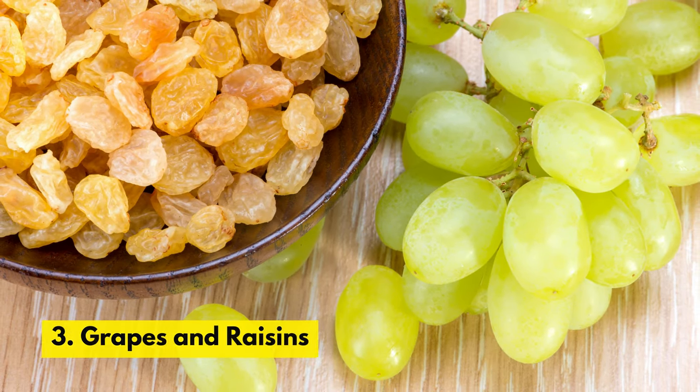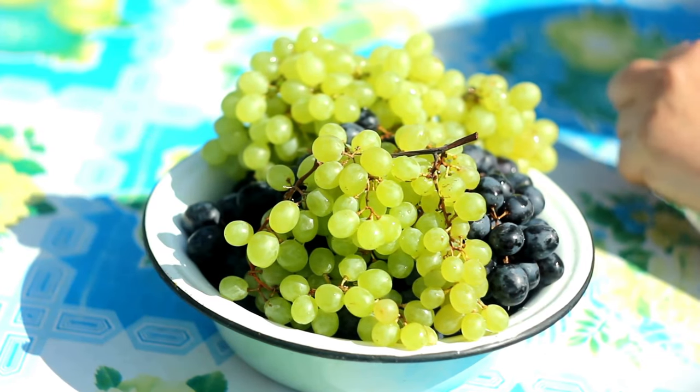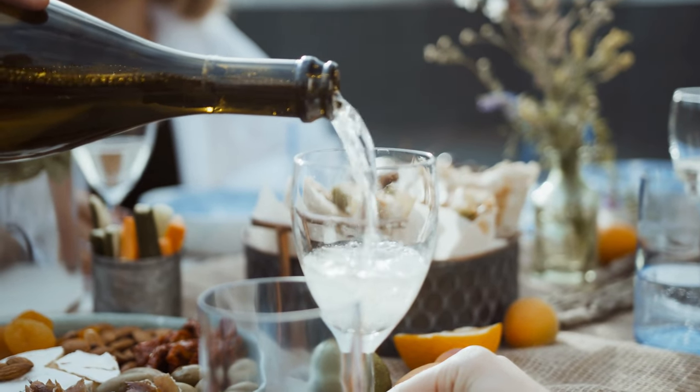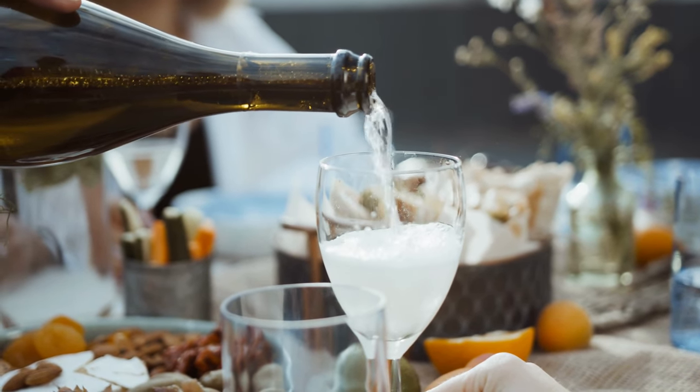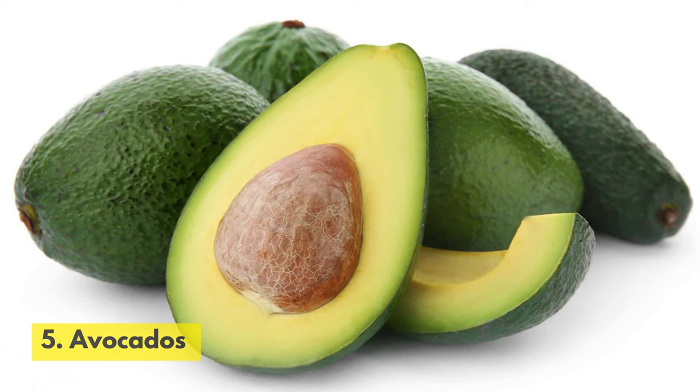Number 3. Grapes and Raisins. These fruits contain an unknown toxin that can cause kidney failure in cats. Number 4. Alcohol. Alcohol can be extremely toxic to cats, and even small amounts can cause vomiting, diarrhea, and even death.